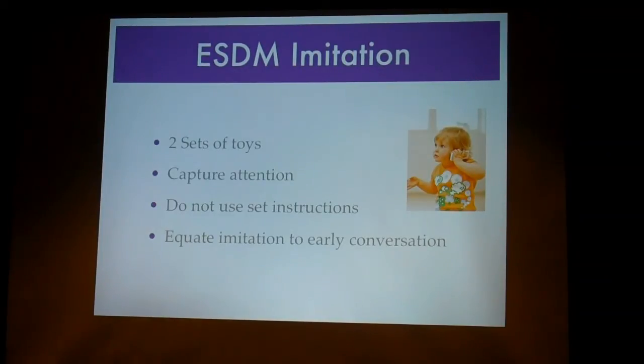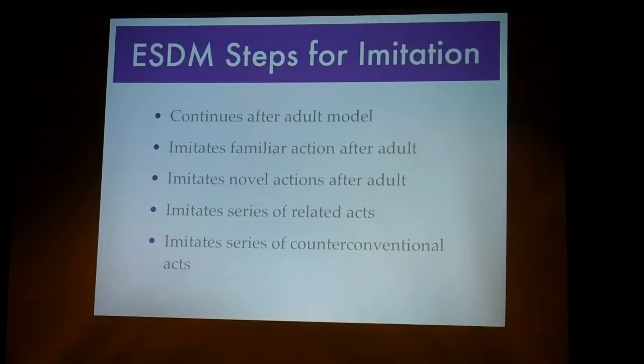They also equate imitation to early conversation — it teaches that back-and-forth, that when I do this, she does that, and it starts to help build that relationship. The steps for imitation they recommend are: first, continuing after an adult model; then doing familiar actions; then novel actions; then a series of actions; and then pretend play. These are all things I came up with myself as well after about ten years — it would have been nice to see this from the beginning.